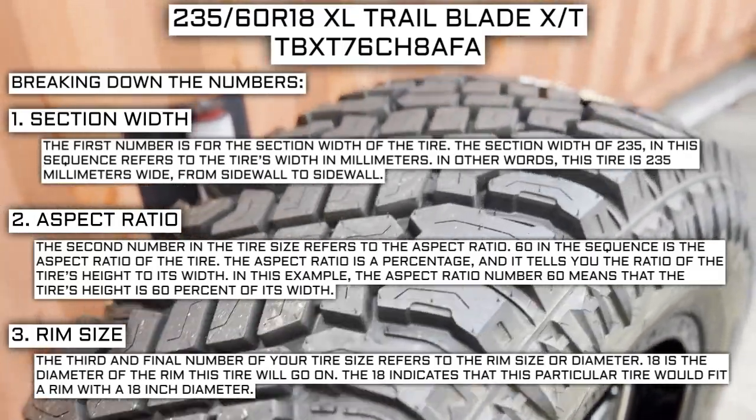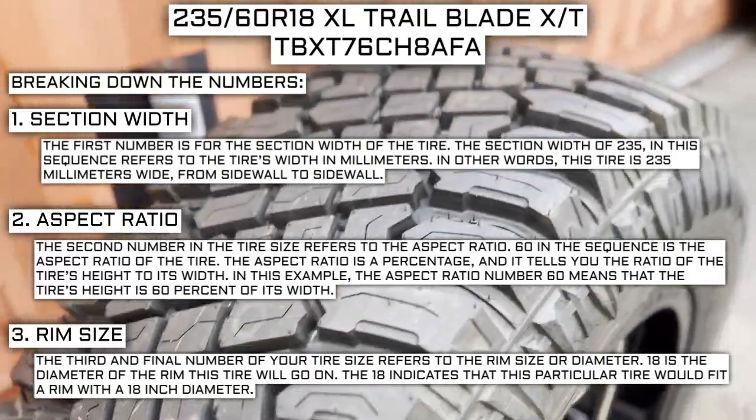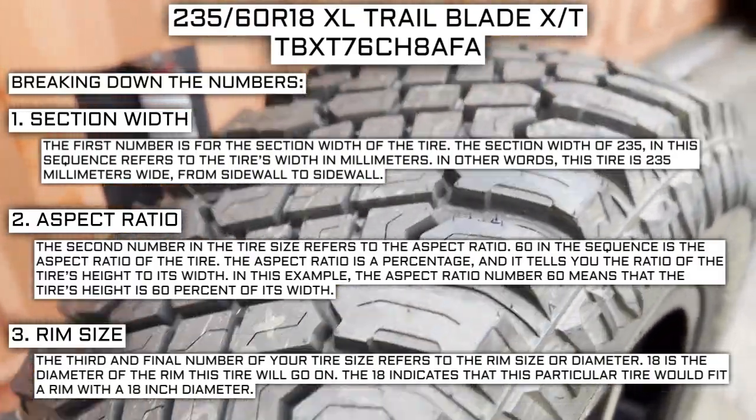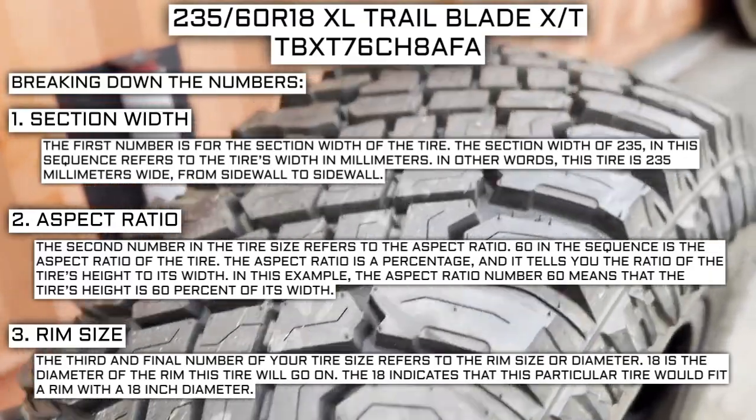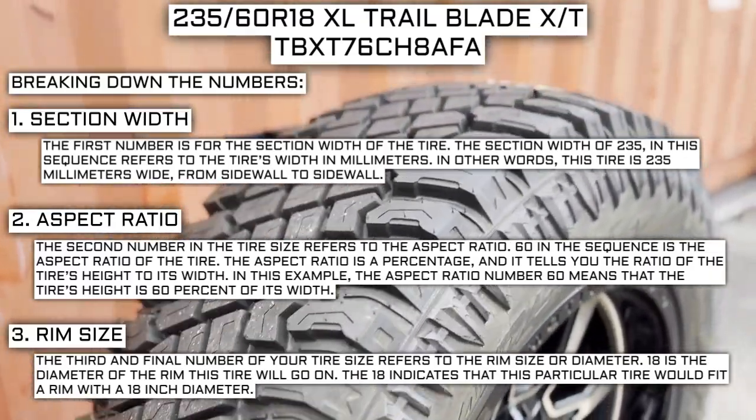For example, if you find a fantastic deal on a set of 265-70R17 tires, you absolutely cannot use them in place of your current 265-70R16 tires, unless you are actually changing the rim size from 16 to 17 as well.